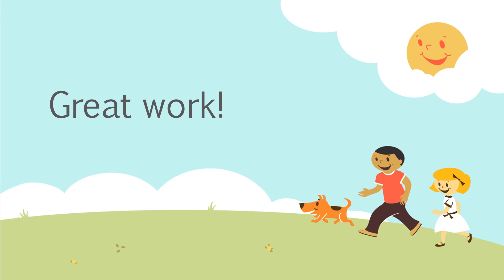Fantastic job today, guys — you've done a fabulous job with your phonics. We've managed to do 'A' and 'ow' this week, and hopefully you'll be ready for phonics again tomorrow when we'll do our next sound. Keep working hard, and bye for now.